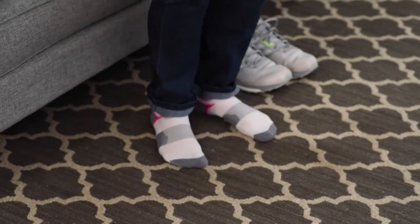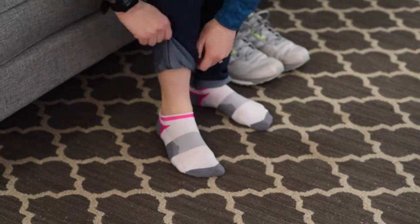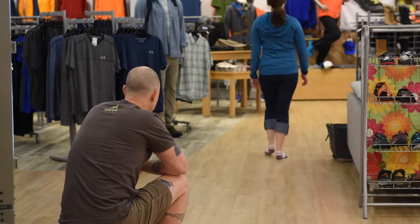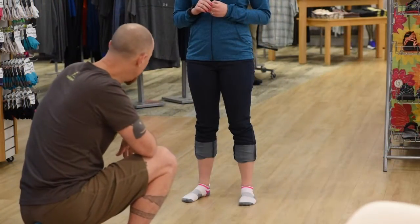We start with a visual gait analysis, determining your body's biomechanics and structure, which helps guide our shoe choice. We'll also want to find out all about you — your movement goals,